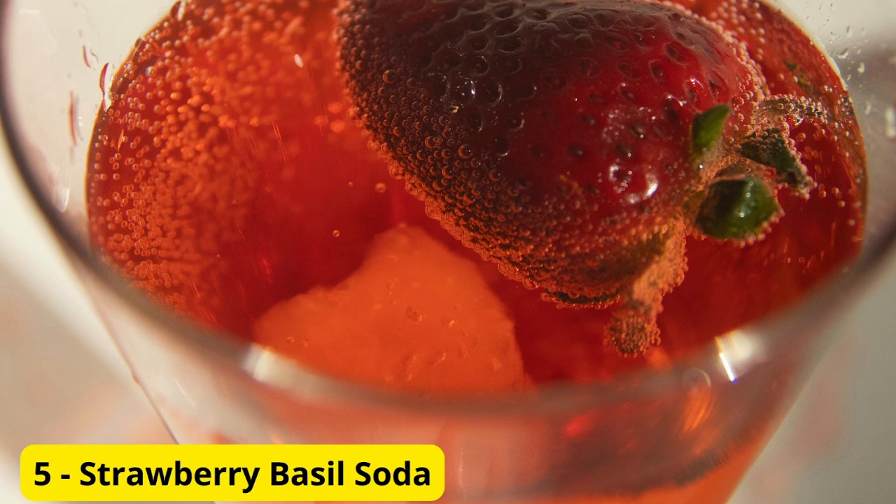Drink Number 5, Strawberry Basil Soda. Last but not least, we have a strawberry basil soda. This drink is refreshing, slightly sweet, and has a unique flavor twist. Muddle fresh strawberries and basil leaves, add some sugar and a squeeze of lemon. Fill the glass with ice and top with sparkling water. Give it a good stir and enjoy.